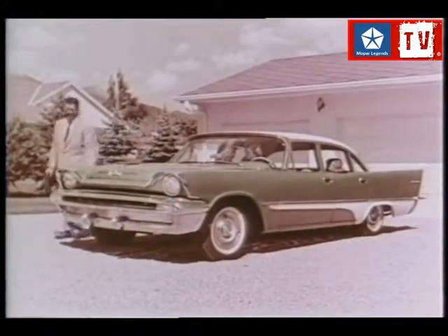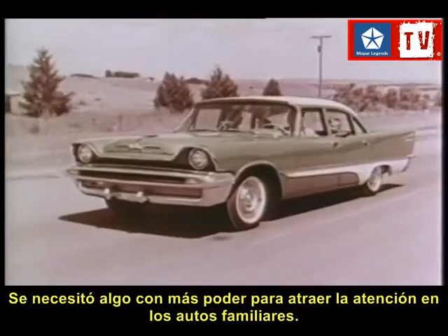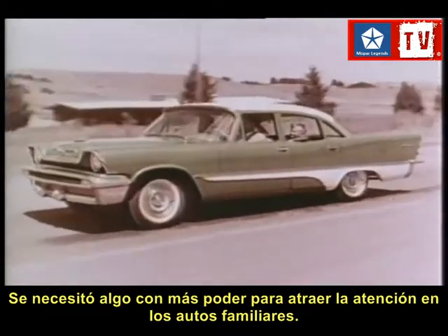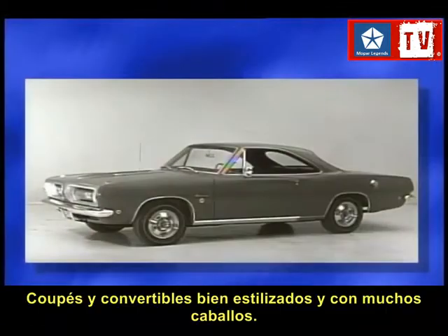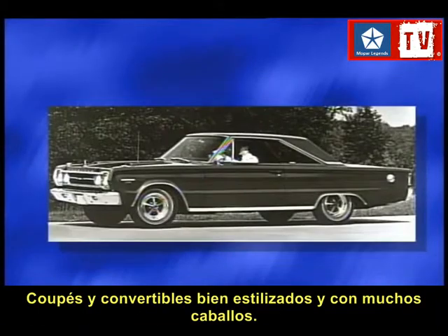But the family car just wouldn't do. Something new was needed to meet young America's passion for power. Eager to capitalize on this phenomenon, American automakers began turning out the legendary muscle cars of the 60s — stylish new coupes and convertibles packed with horsepower.